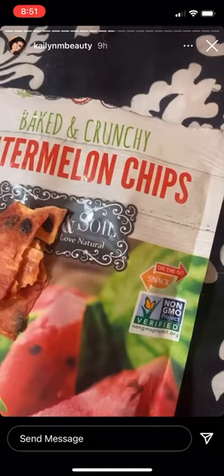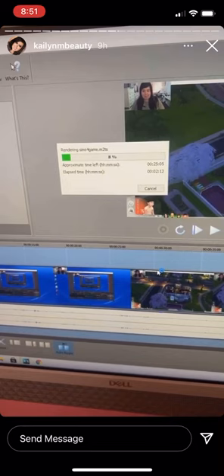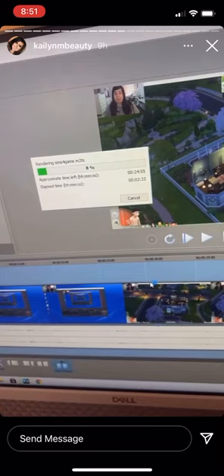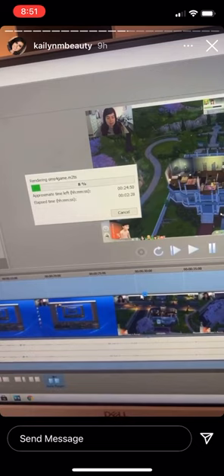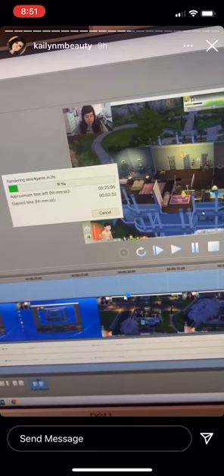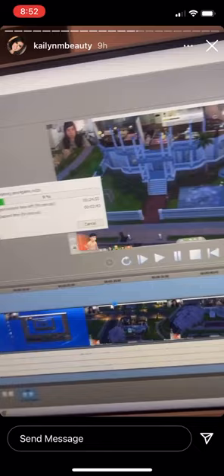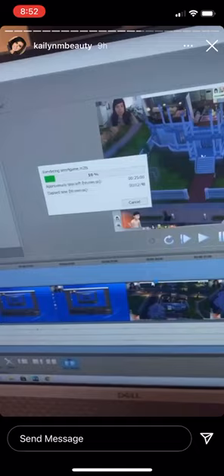Right now I'm rendering a Sims video. The one I made yesterday I was not happy with, but this one I'm really happy with how it turned out — it's a lot better than the first one. It will probably go up tomorrow, whenever it gets done rendering. It was so much fun making it. It's pretty basic, just a little introduction type of video showing my house and my character in The Sims 4, what they do, and all the rooms in my mansion. But it should be fun.